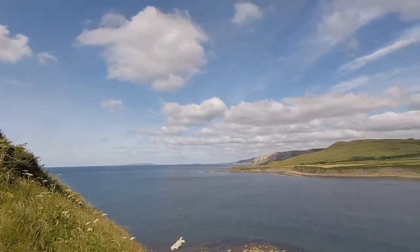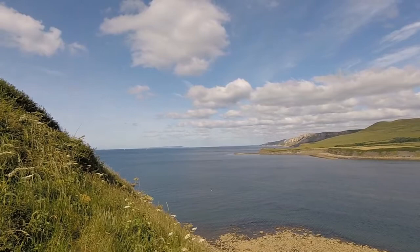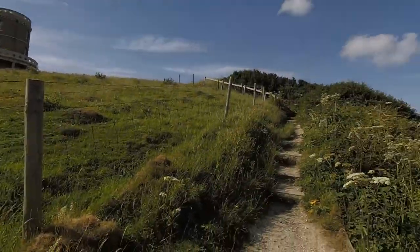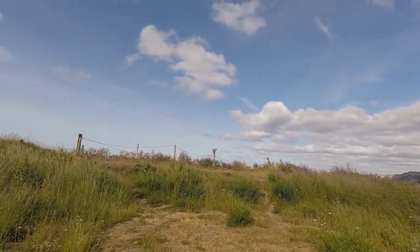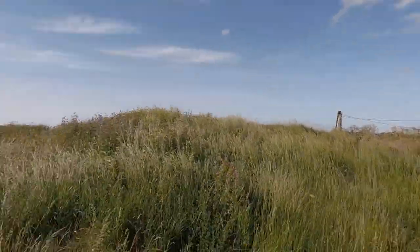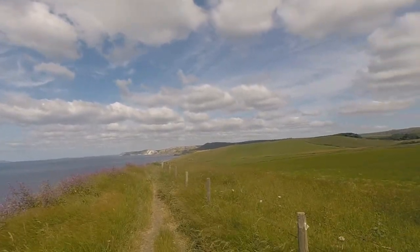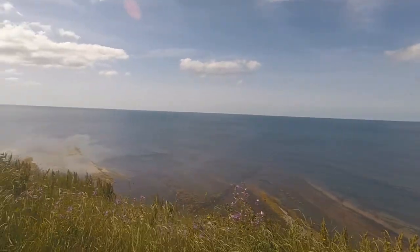There's the Isle of Portland, and then that little lump coming out — that's where we stayed the last few nights. And then you have Weymouth. That's Kimmeridge Bay. This was moved from here to there because it's getting a bit close to the edge of the cliff as the cliff has eroded. They think it will be alright there. Looking back — and Portland. Look at those slabs of granite or whatever.